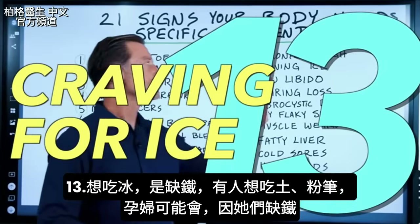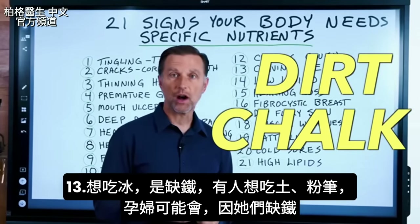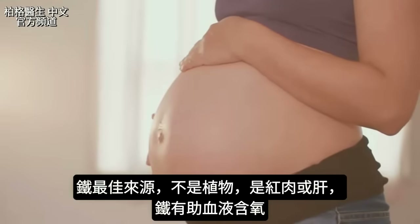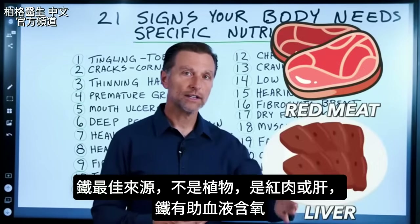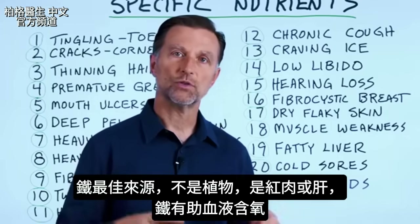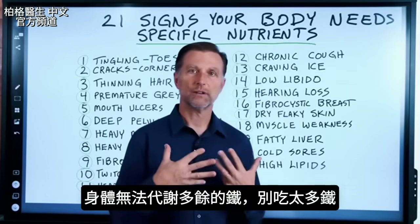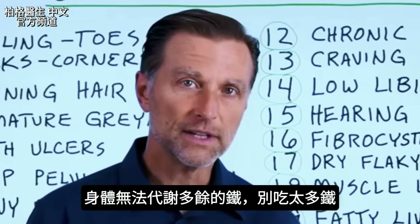Number thirteen is craving ice, which is an iron deficiency. Sometimes people even crave dirt or chalk — you might see this in someone who's pregnant. The best source of iron is not from plants but from red meat or liver. Iron helps carry oxygen in the blood, and our bodies have no way to get rid of excess iron, so don't overload on it; take it only if you need it.